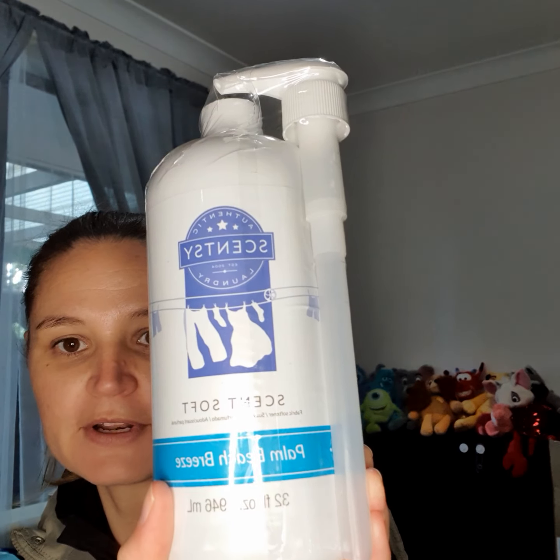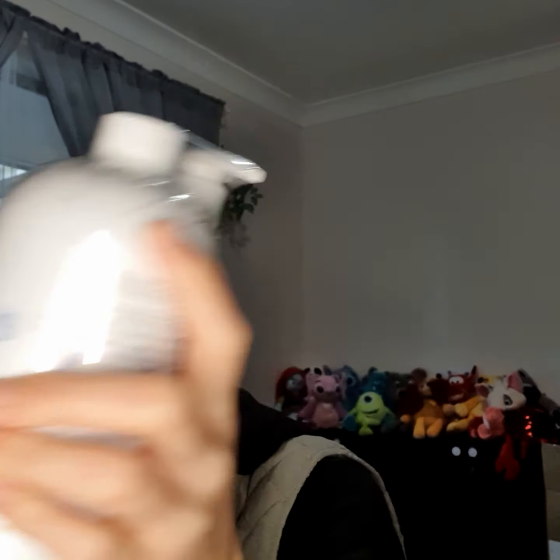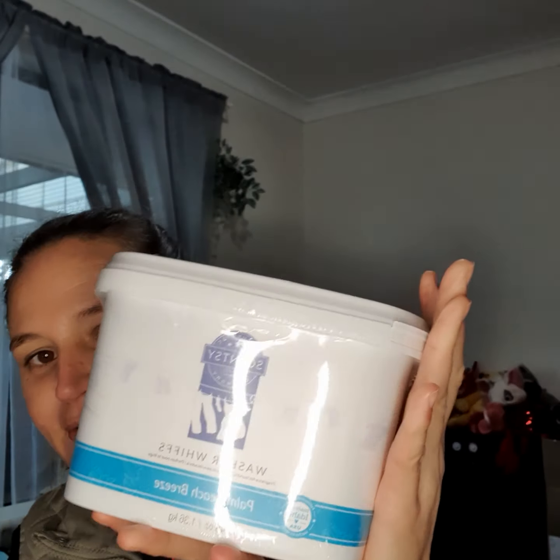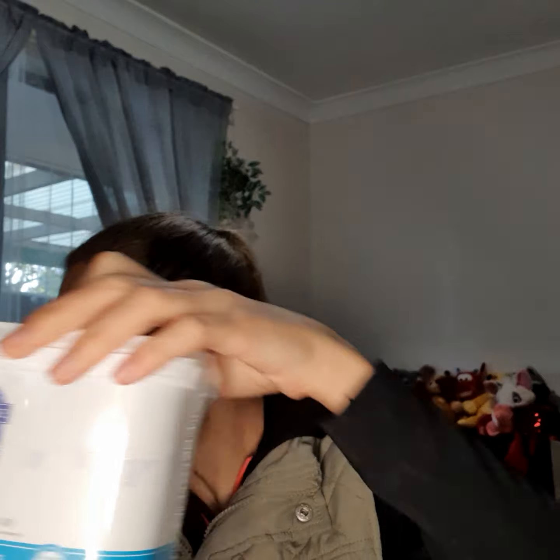Then we've got the liquid soft in Palm Beach Breeze — my absolute favorite at the moment. Then we've got the liquid laundry in the same scent, which smells amazing — it smells like a tropical getaway after you've washed your clothes. And of course you cannot go without the washer whiffs in the same scent, so that's box number one.